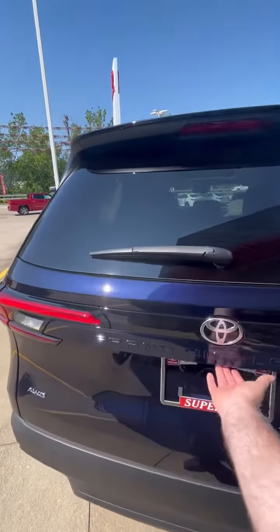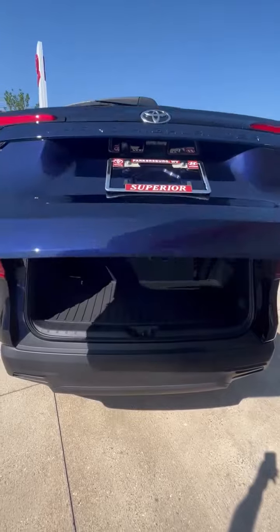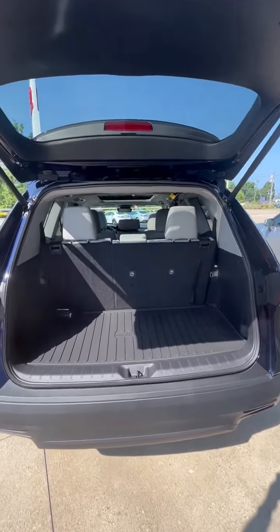I'll open up the back liftgate here to show you more room on the third row and more cargo room.